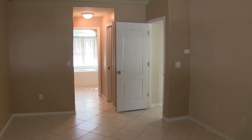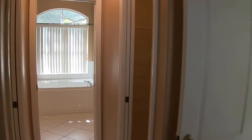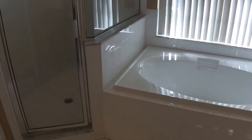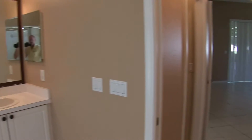The master bedroom comes with twin walk-in closets. The master bath has a nice large garden tub, shower stall, and also features twin sinks.